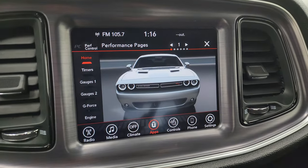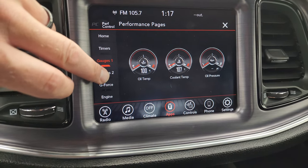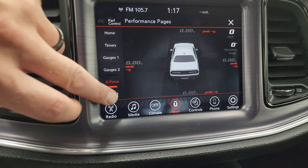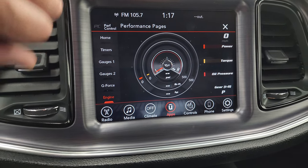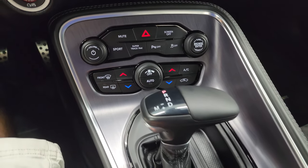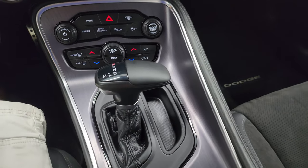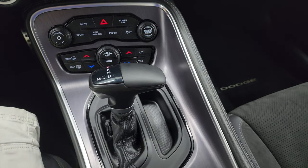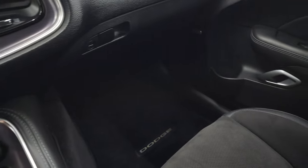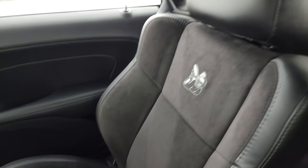There are your performance pages — you get your home screen, timers, gauges, gauges 2, G-force, and engine readouts. Obviously the vehicle's got to be running for that to be working. Note the nice metal-looking trim on the center console. You get the 8-speed automatic transmission, keyless entry with the trunk popper. The passenger side floor mat and seat are in fantastic condition as well.